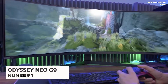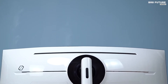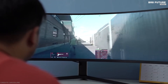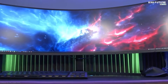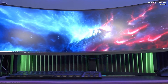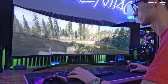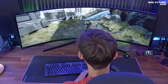Number 1: Samsung Odyssey Neo G9. The Samsung 49-inch Odyssey Neo G9 gaming monitor matches the curve of the human eye for maximum immersion and minimal eye strain. With the screen space of dual 27-inch panels, gamers can take command on the battlefield. With Nvidia G-Sync and AMD FreeSync Premium Pro support, you'll never drop frames and fall behind on the leaderboard.